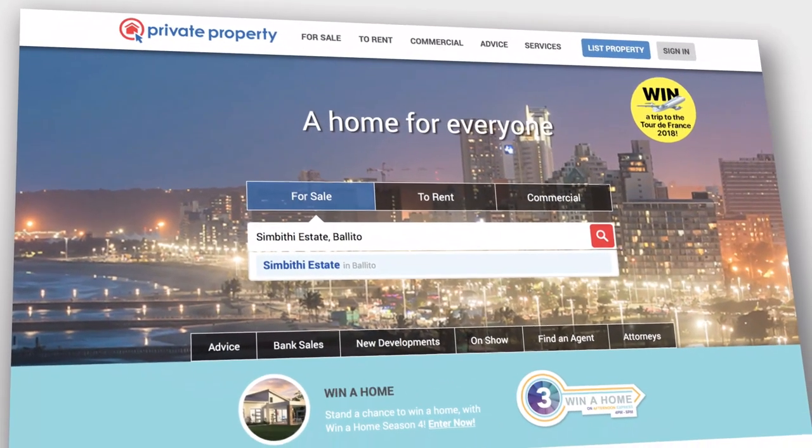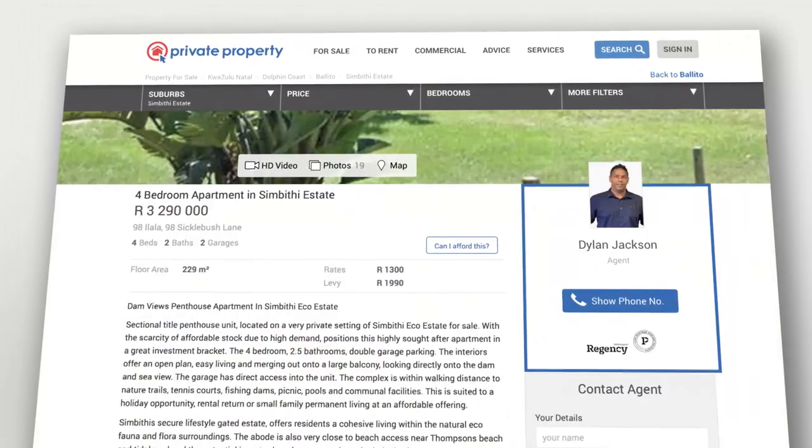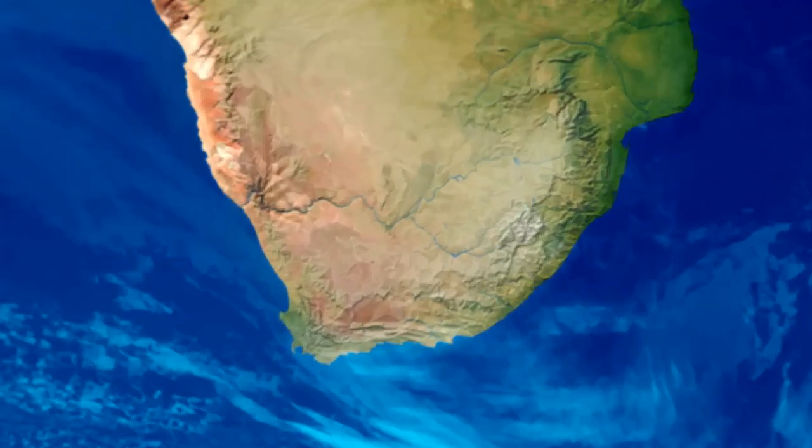For many, the search for a dream home begins at Private Property. The website boasts a wide variety of estate property, including sought-after options in KwaZulu-Natal's spectacular Dolphin Coast.